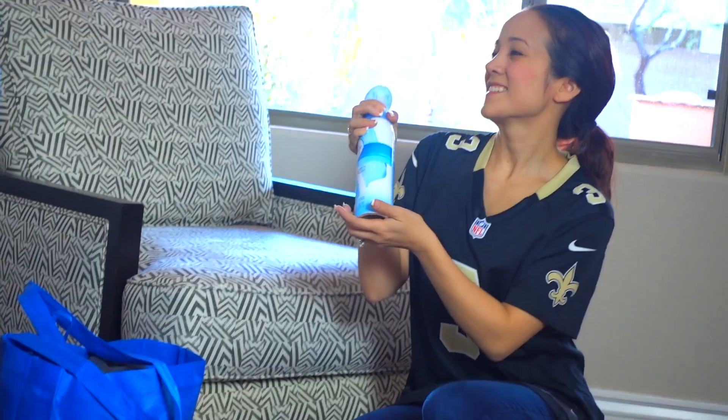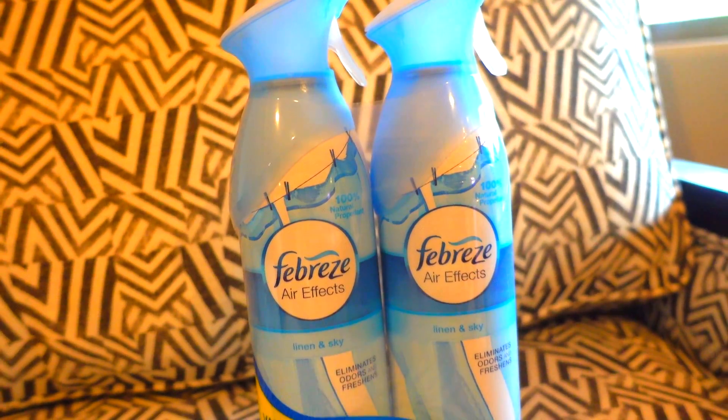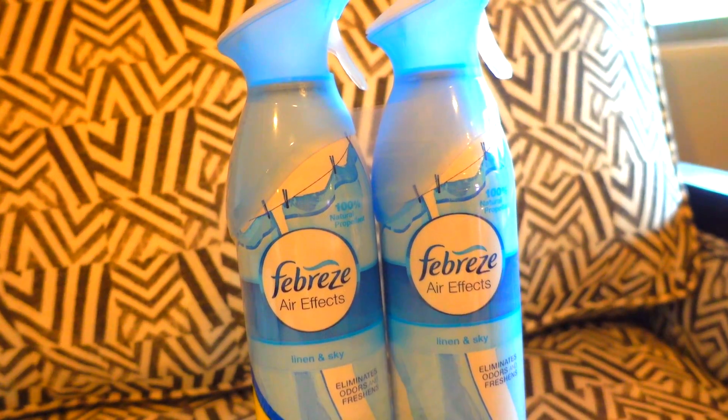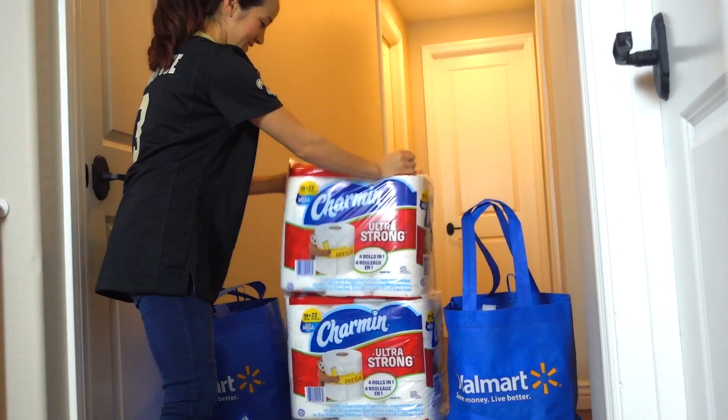For the big game, we always have to sit on a comfy and fresh-smelling couch. I absolutely love Febreze, not only for their scent, but also because it eliminates tough odors rather than just covering them up.